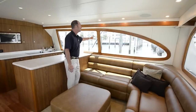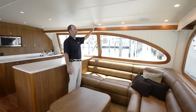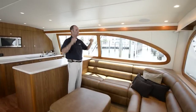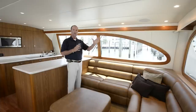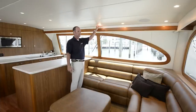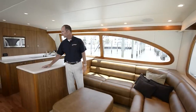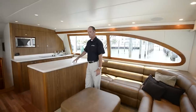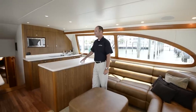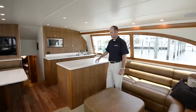The beautiful teak valancing — the air conditioning dumps over top of the valance on both sides of the boat, which gives it evenly spaced cooling so you don't get hot and cold spots throughout the boat. The LED lighting, which is very cool as well, doesn't make it very hot inside.